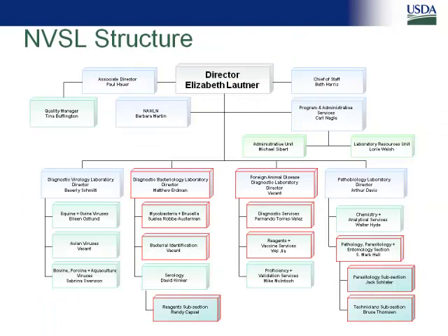A little bit about the NVSL structure. We're divided into four separate laboratories: virology, bacteriology, pathology, and then the foreign animal disease lab located on Plum Island. In Ames there are about 270 employees, another 50 on Plum Island. We have about 32 VMOs and about 50 micros that work for us. Beth Lautner is the director of NVSL, and also under her direction is the NON coordination with Barb Martin as the NON coordinator.